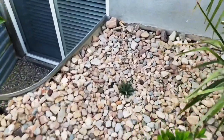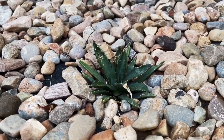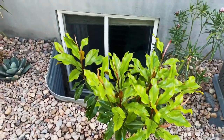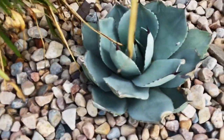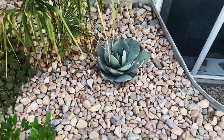Even Agave utahensis is putting on growth here. Southern magnolias of course are putting on tons of growth — it's insane. And this Agave parryi truncata has put on tons of growth as well; these are all new. Plants love the heat.